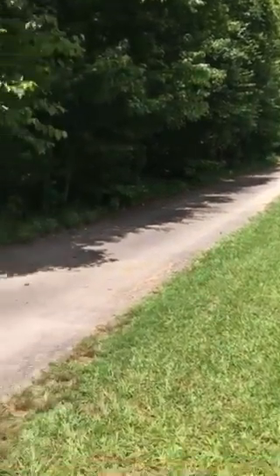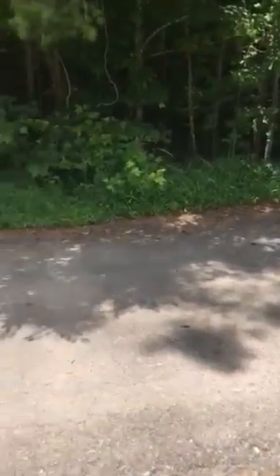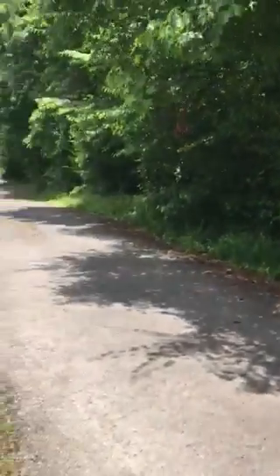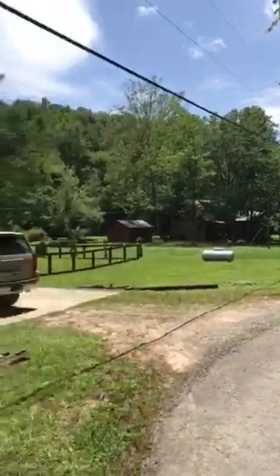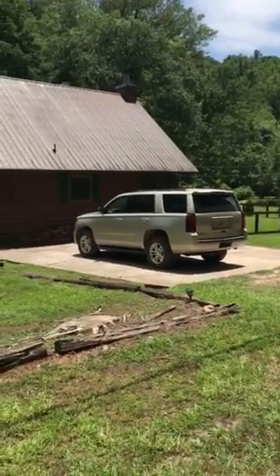This is the driveway. It is asphalt. It's a shared driveway with the other cabin down there. Here's the parking pad with my car.